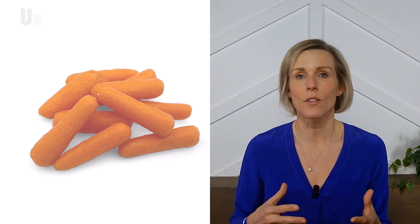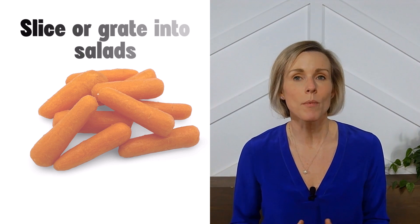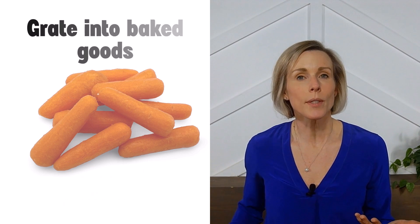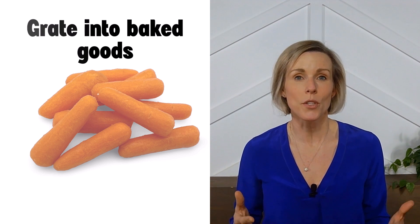Carrots are great to eat both raw or cooked. They can be eaten on their own or with one of the kidney-friendly dressings that we've identified, or you can slice them up or grate them into salads like we did with our kale salad with Asian peanut dressing. Carrots can even be grated and added to baked goods, such as muffins or breads, for added moisture and nutrition.